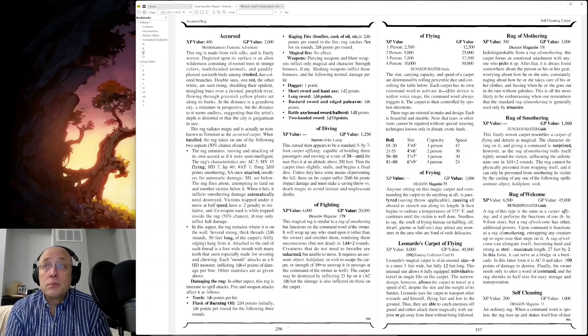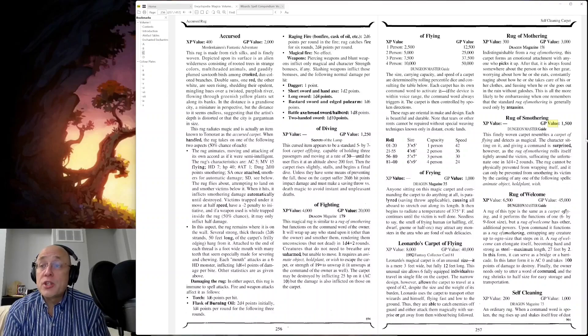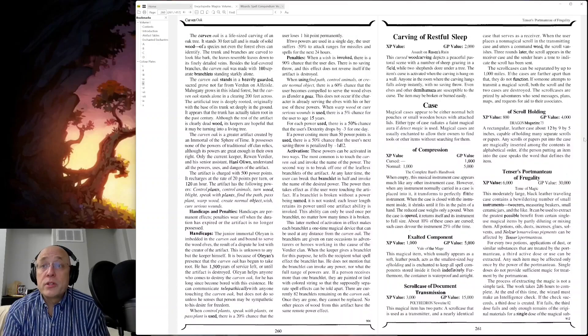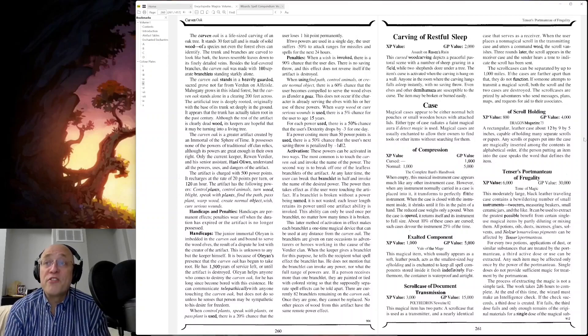I'm going to get us through this book — I swear. Carpet: the Rug of Welcome, the Rug of Self-Cleaning. When a command word is spoken, the rug rises up and shakes itself free of dust and dirt. However, it does not take itself outside — for that you probably need to get the dustpan of shoveling, which is not there. Cases of Compression, Document Transmission, and of course Tensor's Portmanteau of Frugality — let's read that. That is just queerly named enough that it's piqued my interest.